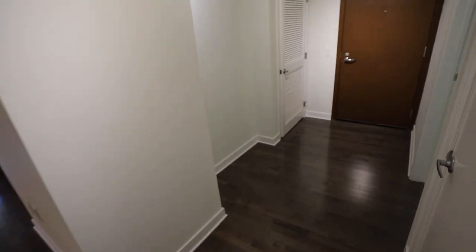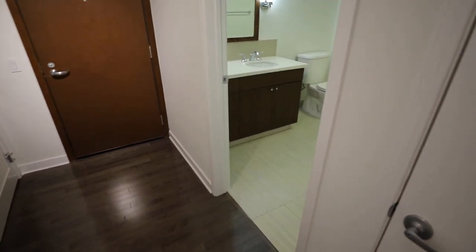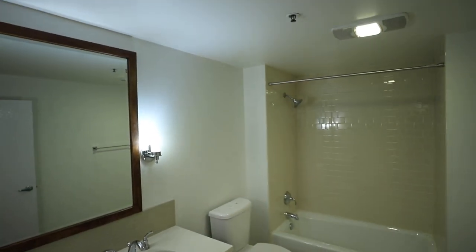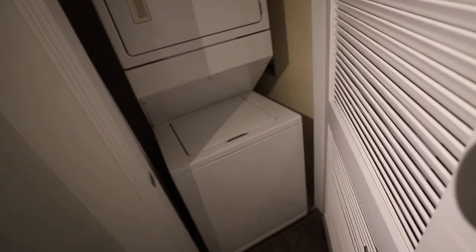Then you have the very generous second full bathroom with a shower and tub combo. You also have your very own washer and dryer — the dryer is vented, so your clothes dry very quickly. This unit is oriented at the end of the hallway, which is a nice touch.